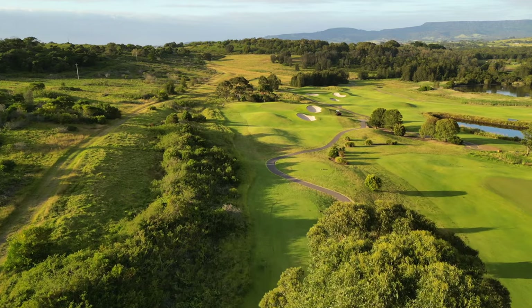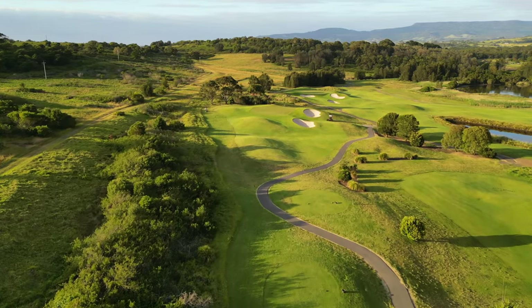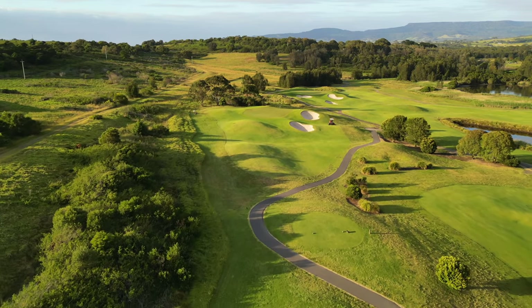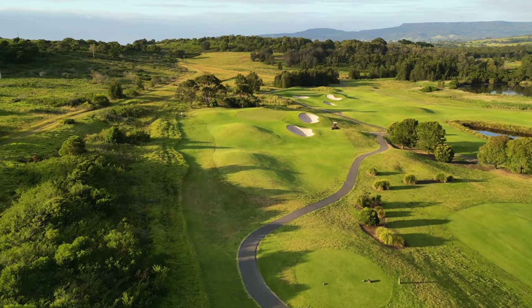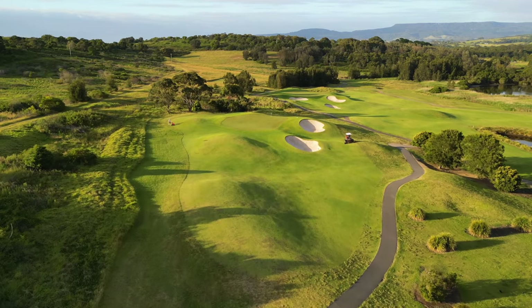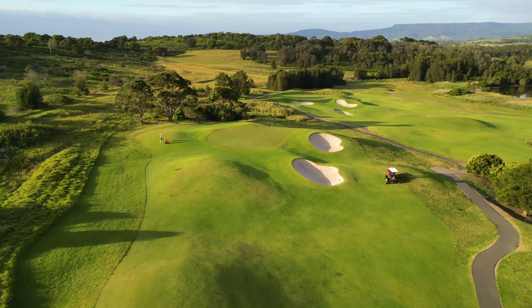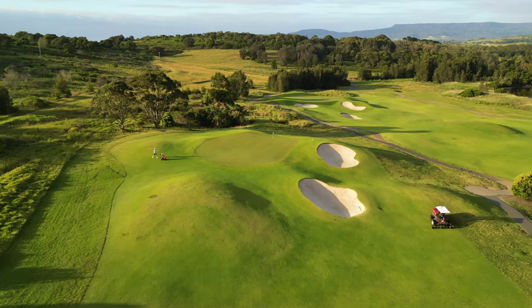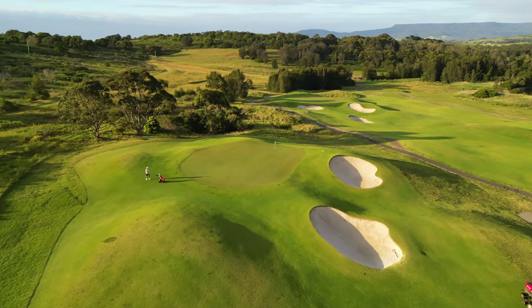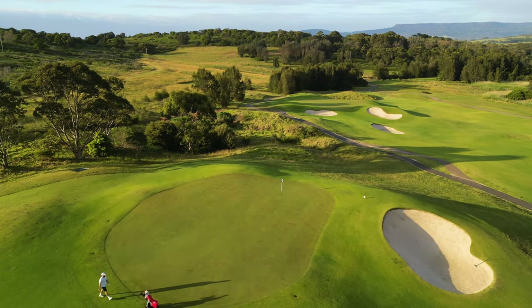At 208 metres long from the back tee, this is definitely the longest par 3 on the golf course, with players teeing off in a chute between gum trees and scrubland, often needing a long iron or sometimes even a wood to reach this green complex safely. The large mound in front of the green to the left and the two bunkers on the right need to be negotiated to hit this green complex, ideally with a left to right shot that fades in.